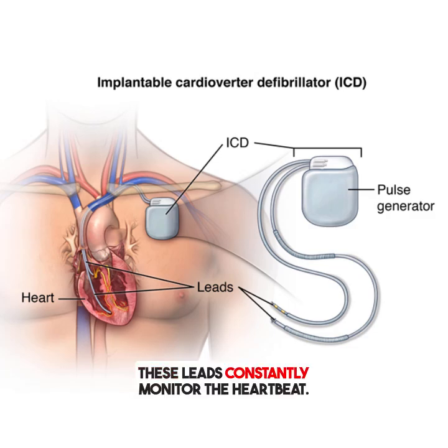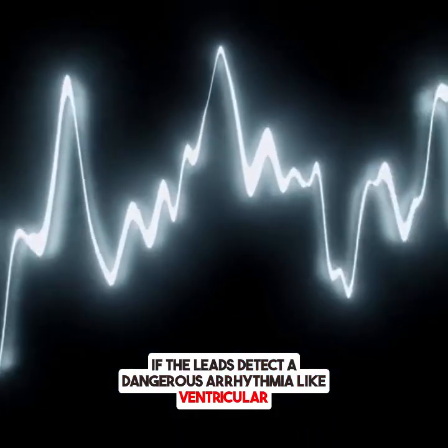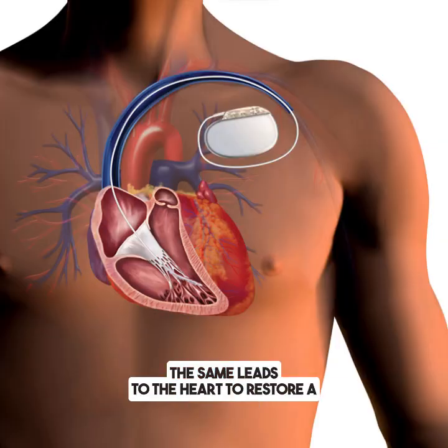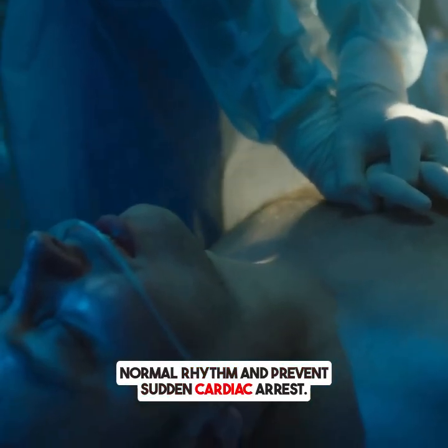These leads constantly monitor the heartbeat. If the leads detect a dangerous arrhythmia like ventricular tachycardia or ventricular fibrillation, they send a signal to the generator, which then delivers an electric shock through the same leads to the heart, to restore a normal rhythm and prevent sudden cardiac arrest.